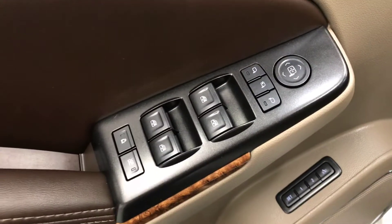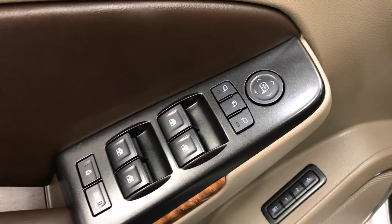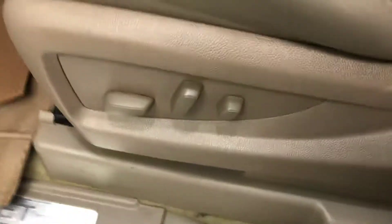For interior options we have power windows, power mirrors and power folding mirrors, power door locks and memory seats, and a power driver's seat with adjustable lumbar control.